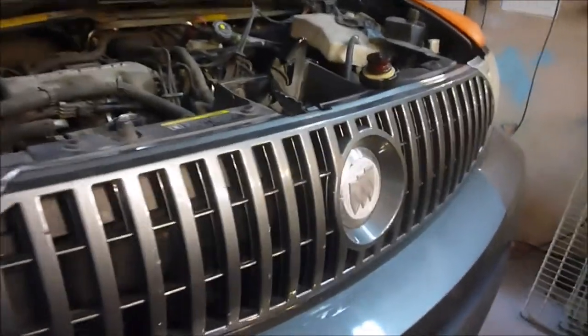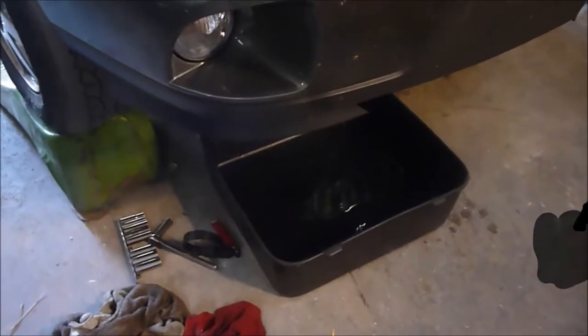Hey YouTube, Sam here. We're with the O2 Buick Rendezvous, and I was in the middle of doing an oil change, and I think I may be a very happy camper.